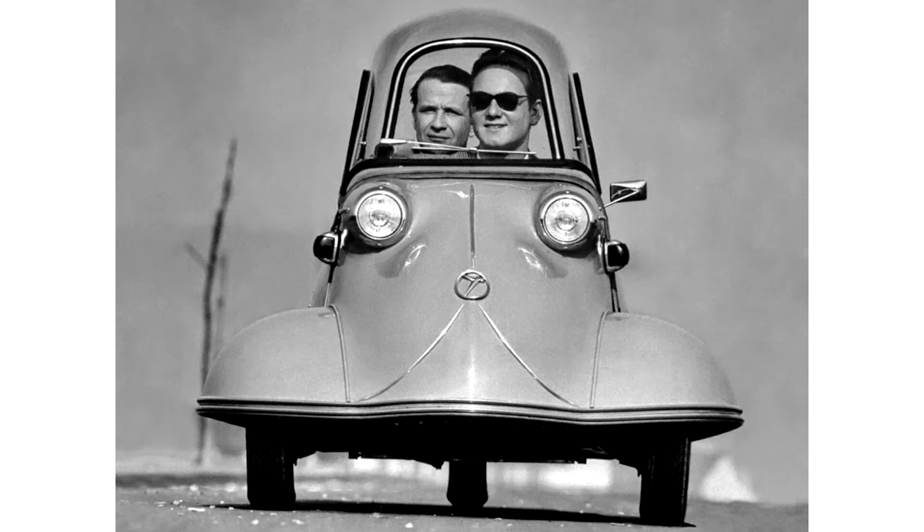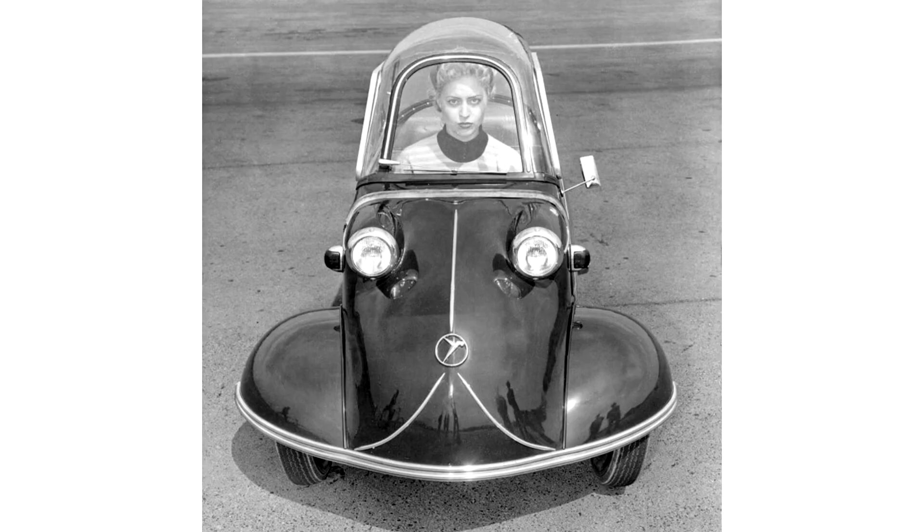Messerschmitt, temporarily not allowed to manufacture aircraft, had turned its resources to producing other products. In 1952, Fendt approached Messerschmitt with the idea of manufacturing small motor vehicles. These were based on his Fendt Flitzer invalid carriage. The first of Fendt's vehicles to enter production at Messerschmitt's Regensburg factory was the KR 175.